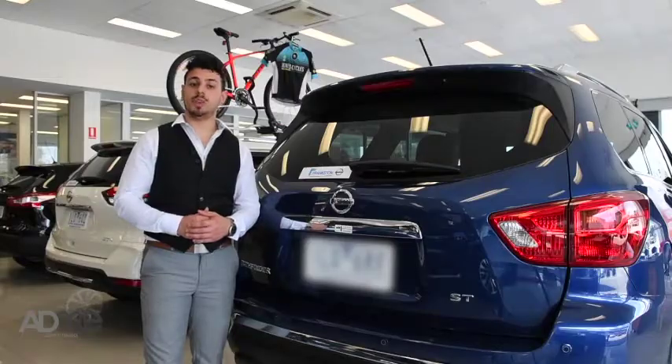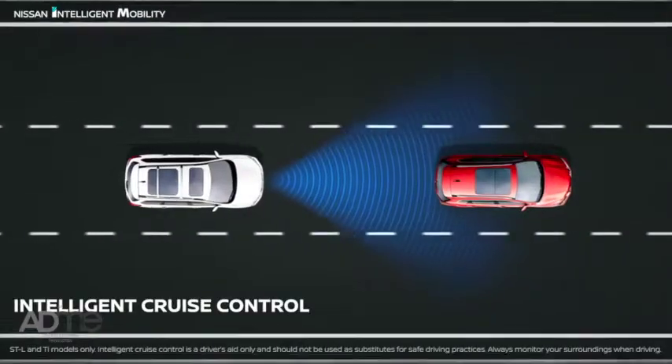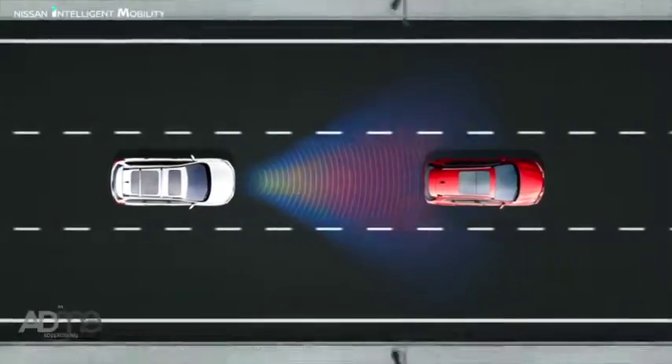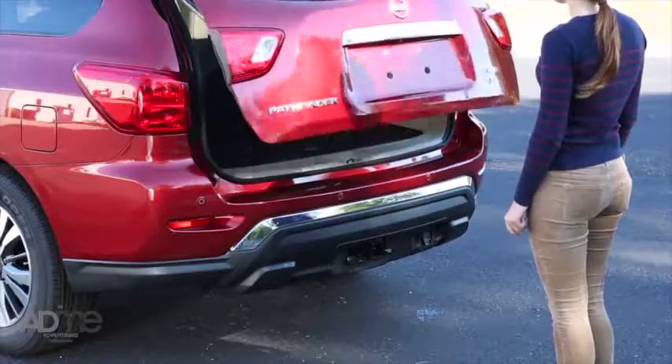The highly anticipated SUV boasts top of the range technology and safety features, with intelligent cruise control, intelligent emergency braking and a motion-activated tailgate, just to name a few. Safety is a main priority.